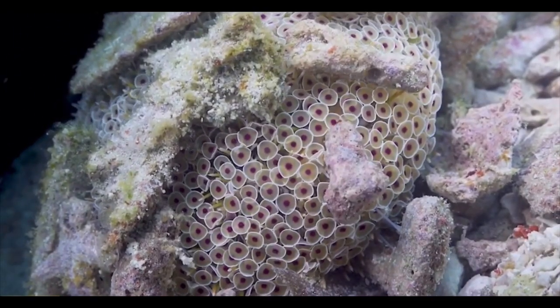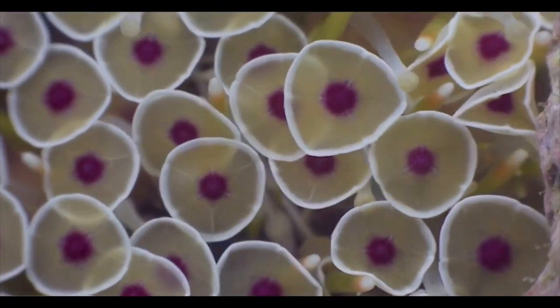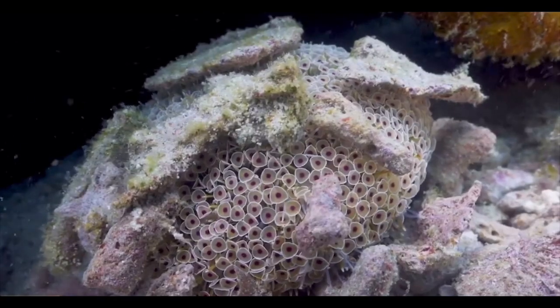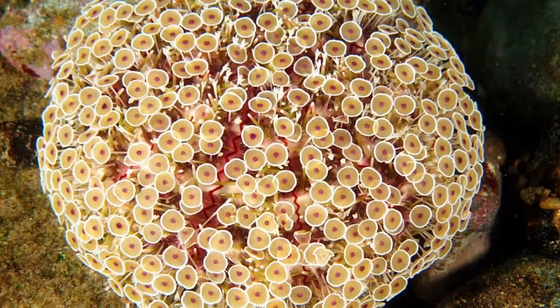The flower urchin eats algae, like most urchins, as well as detritus and small invertebrates that it can pass over. Thank you all so much for watching — like, comment, and subscribe.